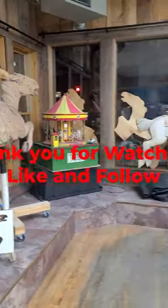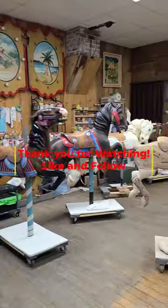I hope you enjoyed this preview of the Carousel Smiles. Please like and follow for more carousel content.